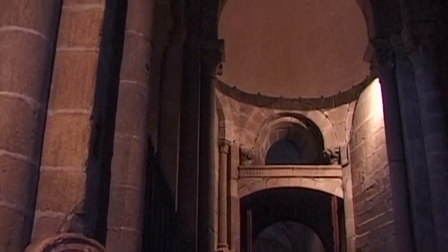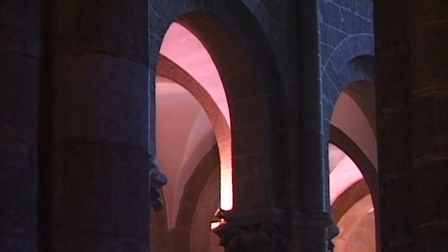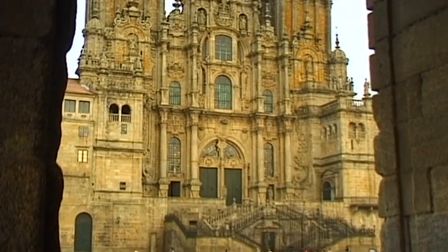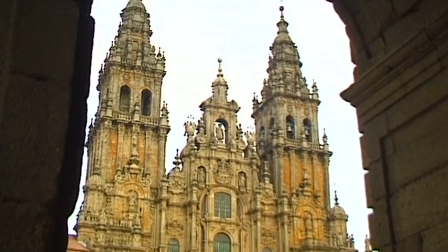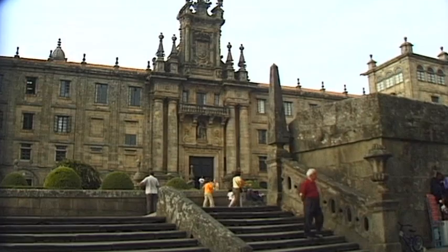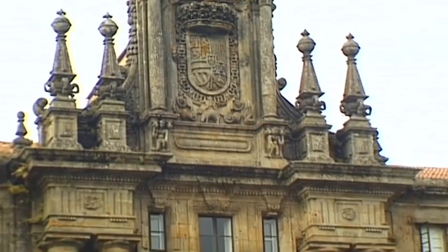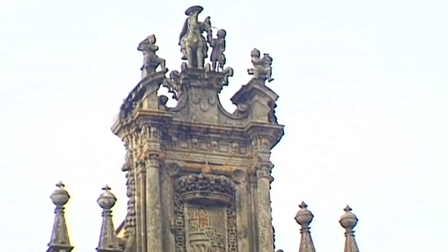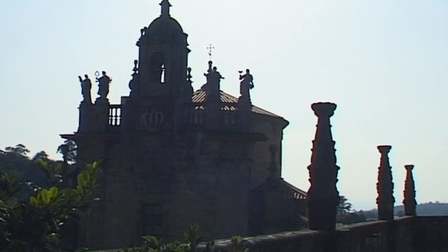Santiago de Compostela is of special significance and is one of the most important buildings in the Christian world. In the course of time, the sanctuary was gradually extended and improved in the design of the Spanish late Baroque of the 18th century. Even today, the town has retained all of its magic, its cultural appeal and its deep religious significance.